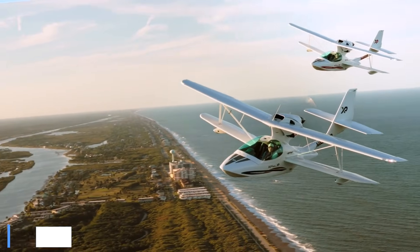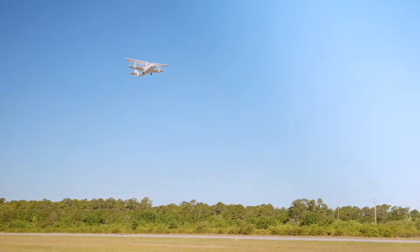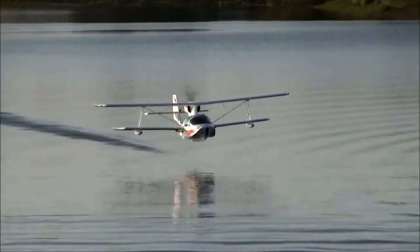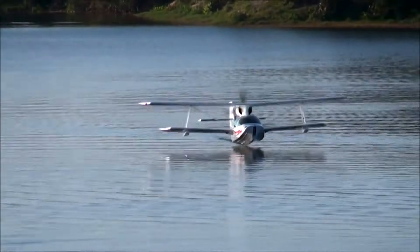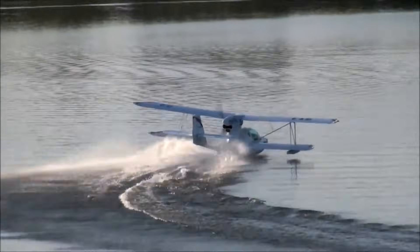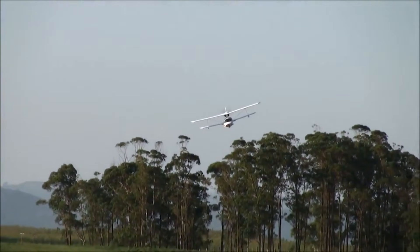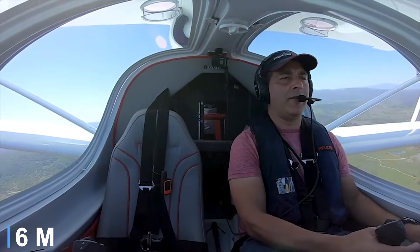Cruise speeds reach about 100 knots. Stall speed is a gentle 37 knots, and climb performance averages close to 1,000 feet per minute. With roughly 25 gallons of fuel on board, endurance can extend to nearly 6 hours, while a useful load near 600 pounds allows two occupants plus gear. Short take-off and landing performance supports operation from tight water or land sites, and the retractable nose wheel folds away during water use. The Superpetrol LS has a gross weight just over 1,400 pounds, a wingspan near 29 feet, an overall length of around 20 feet, and a cockpit width of about 46 inches.